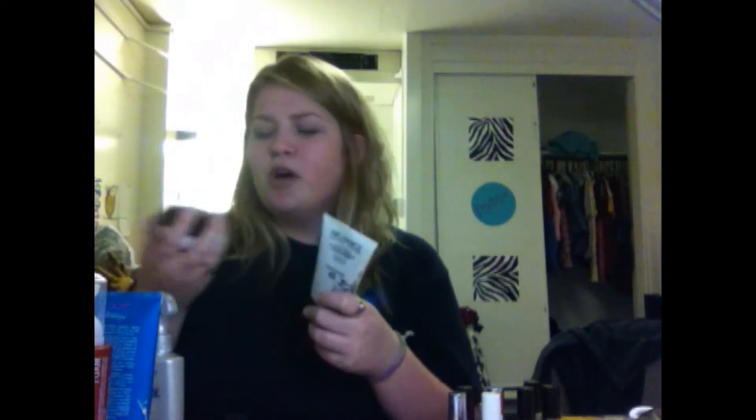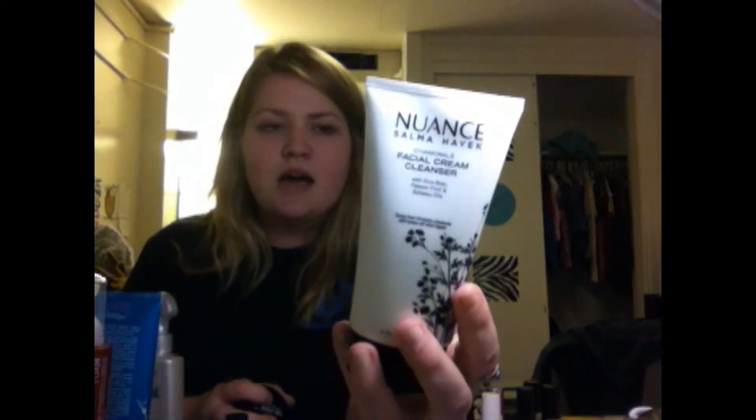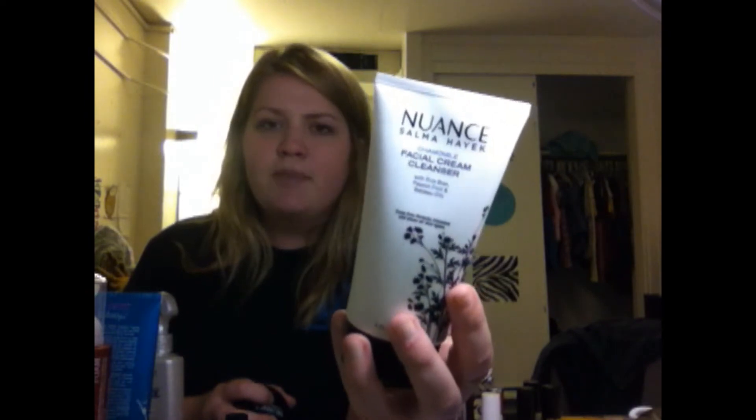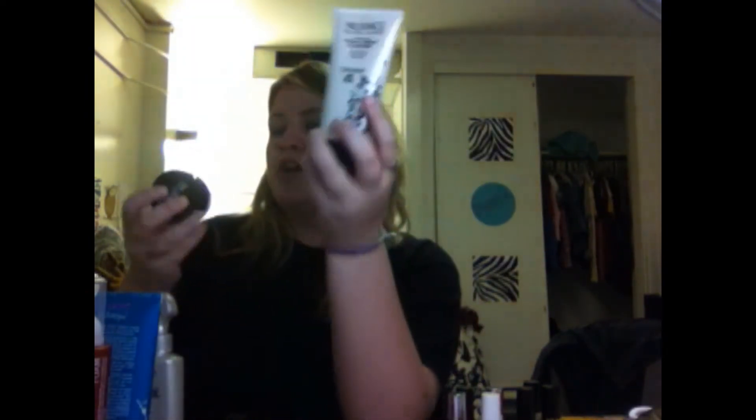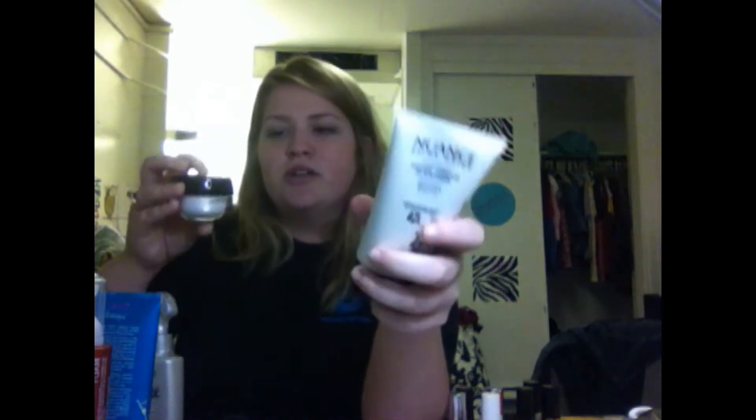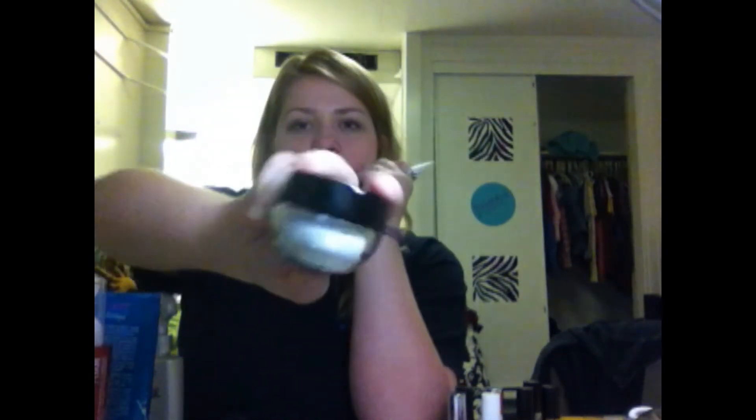Today at CVS I also got two Salma Hayek products. I'm going to use them back to back - starting with the chamomile facial cream cleanser and then the Salma Hayek moisture night cream. The cleanser was $8 and the night cream was $17, which is pretty pricey, but I had a two-dollar-off coupon so I got two dollars off the facial cream.